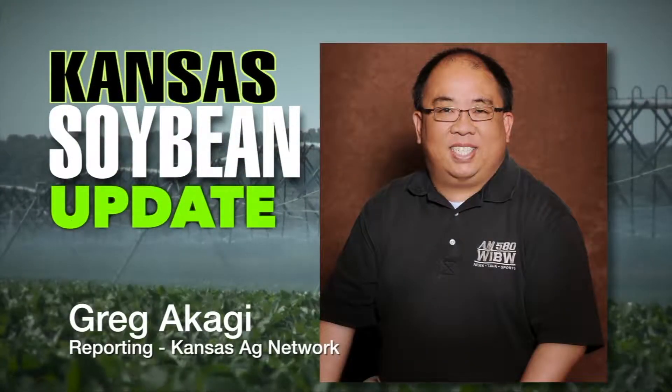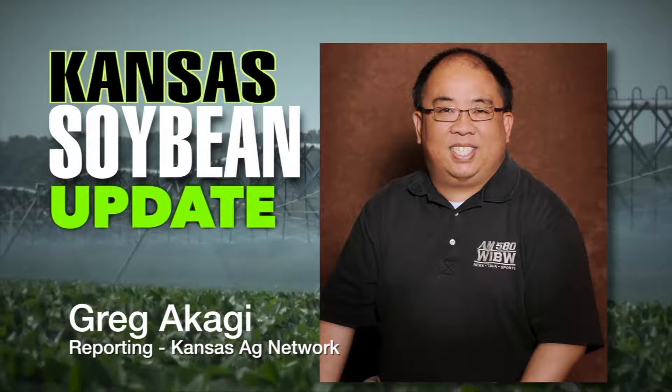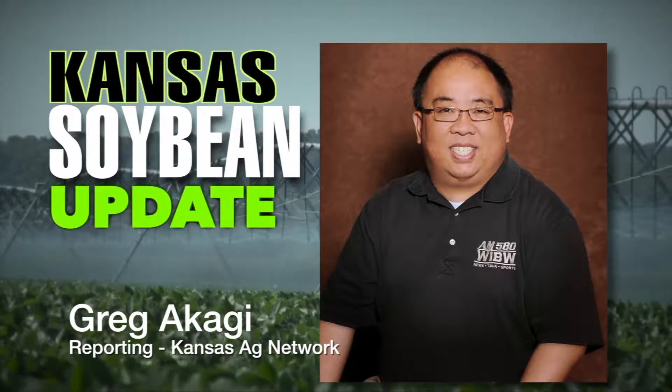Jen Galloway, Director of Competitions with the Kansas State Fair, joins us. And Jen, as the date gets closer to this year's Kansas State Fair, we're also coming up on deadlines to submit entries — and that includes the Kansas Soybean Commission-sponsored Soybean Plant Show at this year's fair.